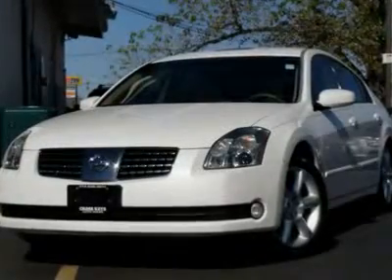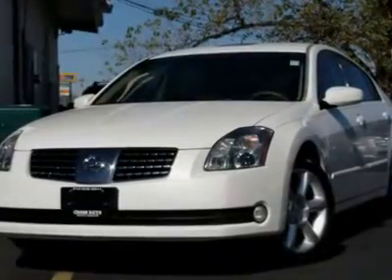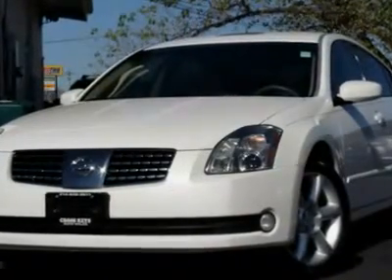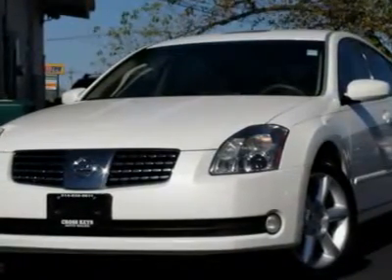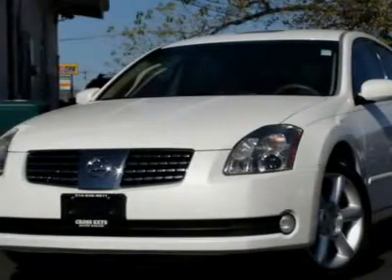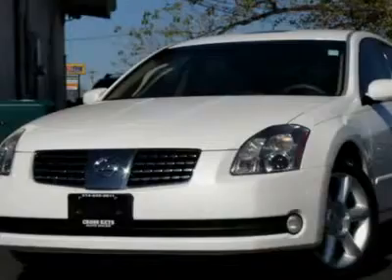With a price tag at $0, this white 2006 Nissan Maxima 3.5 SE will not last long. This vehicle is powered by a gas V6 3.5L / 214 engine with an automatic transmission and FWD.